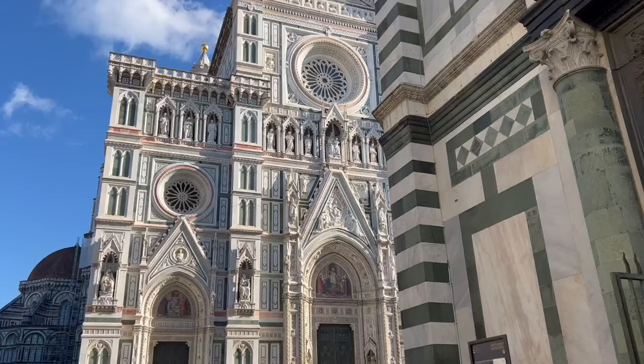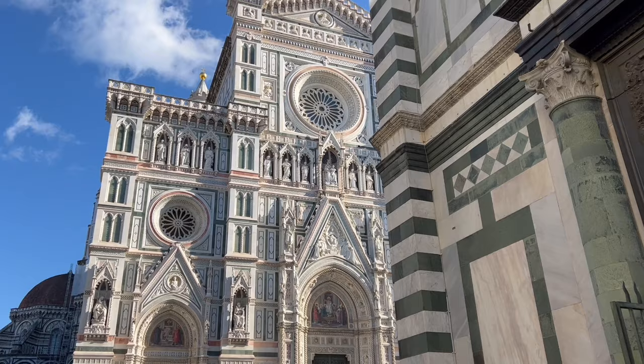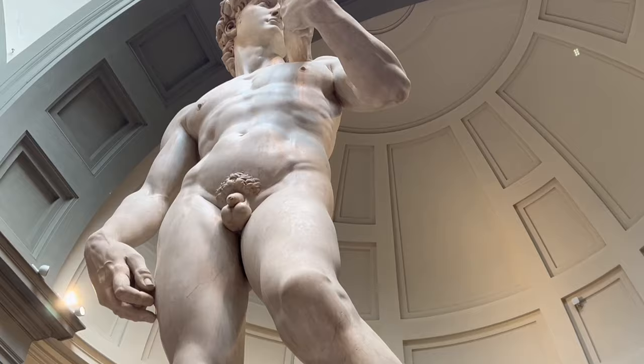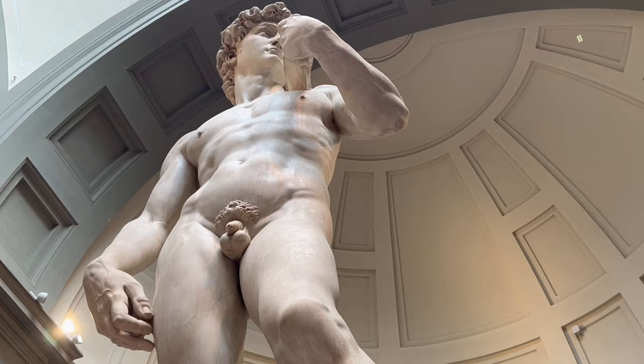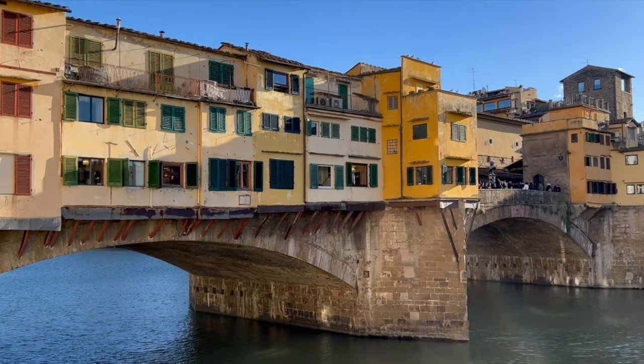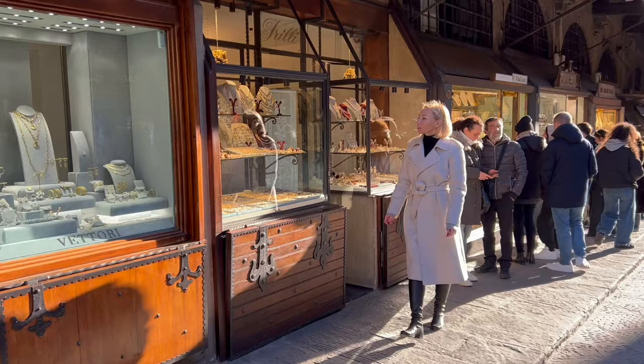Welcome to Florence, the global icon of beauty and the birthplace of the Renaissance. With one of the oldest historic centers, some of the most famous museums in the world and mouthwatering Italian food, there are so many ways to explore and experience this iconic city.